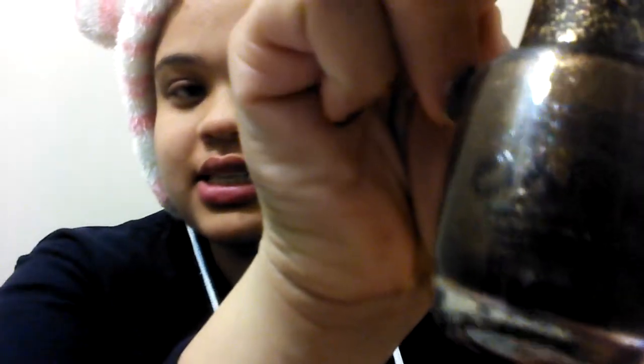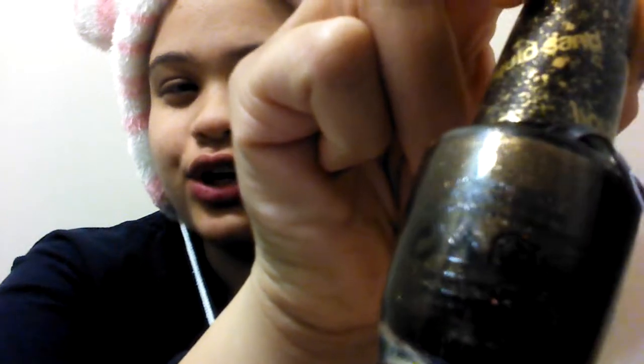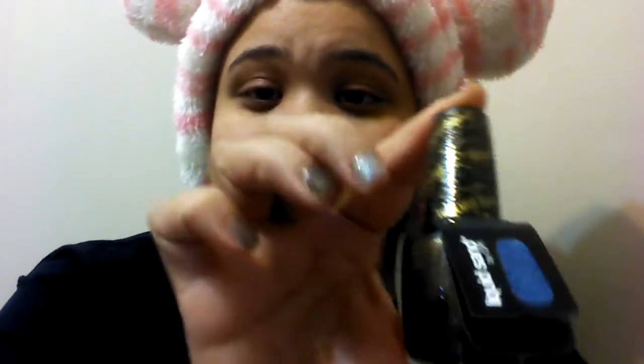I don't know if you guys can see it — it's like brown and gold. It's actually called Liquid Sand, and I totally understand the reason why they called it that. As I applied it, it's basically like sandpaper. When it dries, it's like sand.